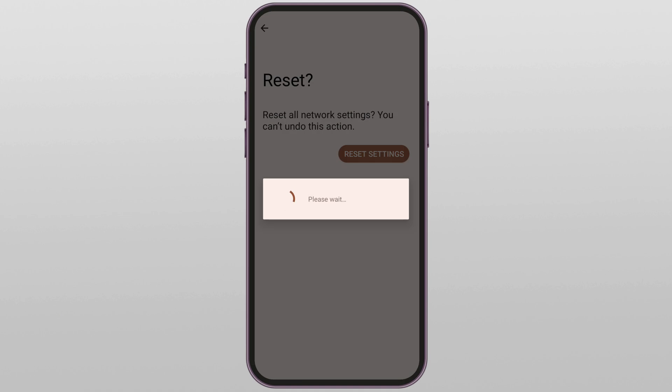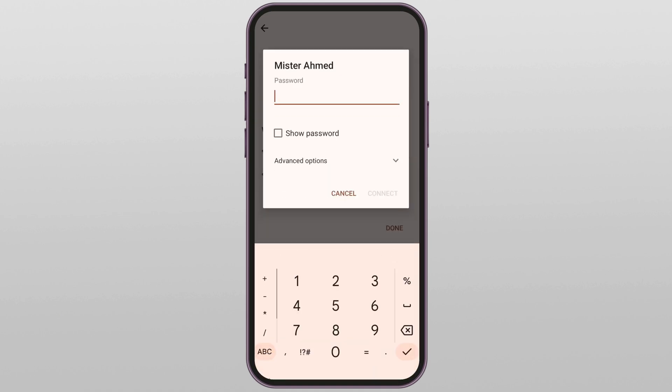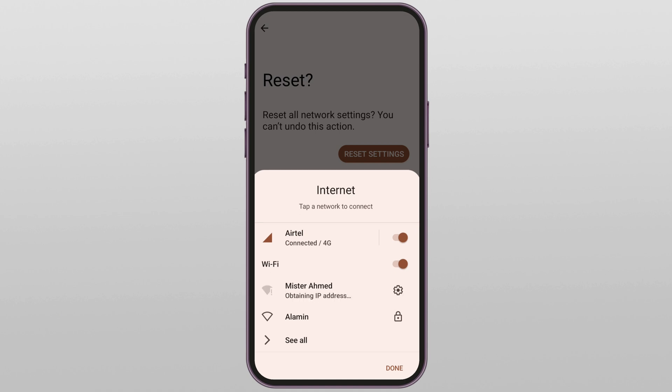It will clear all saved network data, paired devices, and VPNs. Once it's done, restart your device, then go back to Wi-Fi, select your network, enter your password again, and tap connect. This fix wipes out all hidden issues that could be causing connection problems, and in most cases it will solve the 'Obtaining IP Address' error once and for all.